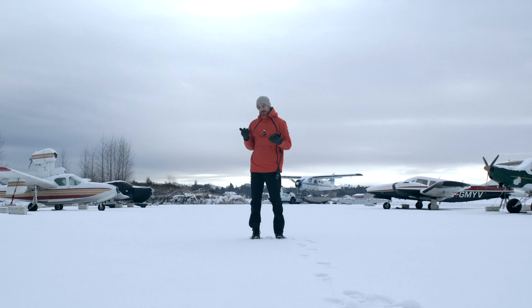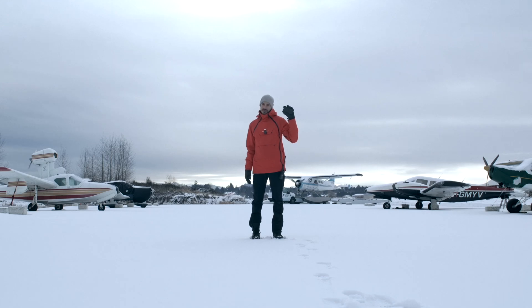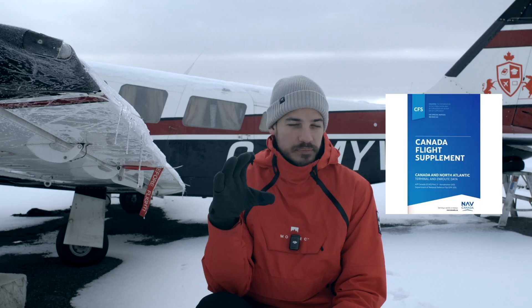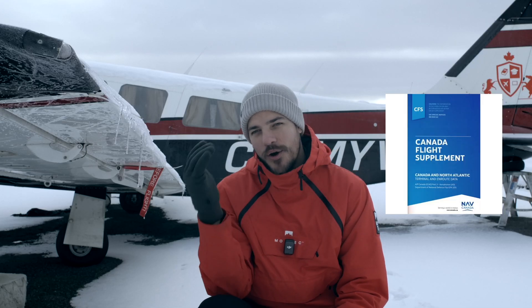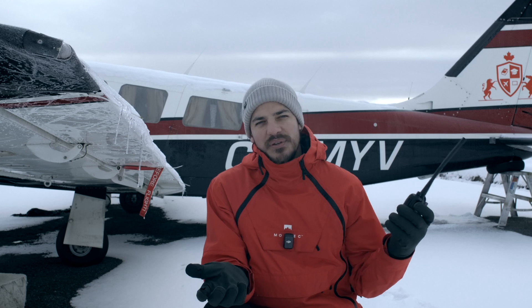You can get the ATIS information just by tuning in to the proper frequency from an airplane, a handheld radio, or maybe even calling through the phone. In Canada we have a giant book that has all the information about all airports including the ATIS frequency. For Pit Meadows the ATIS frequency is 125.000.